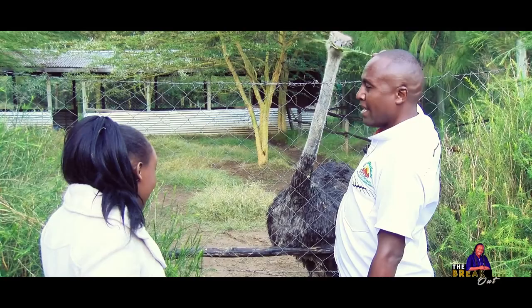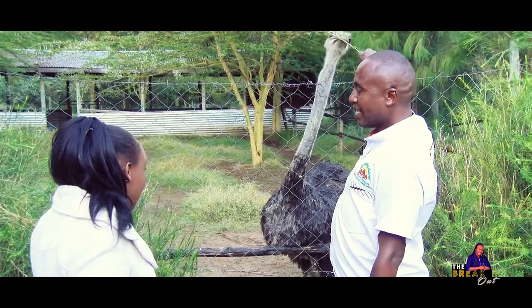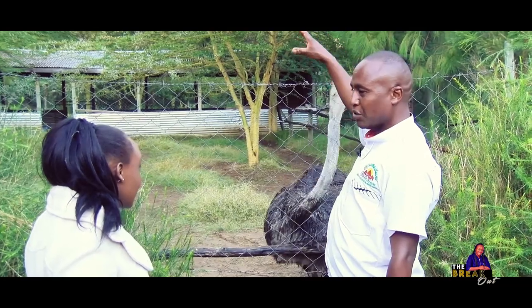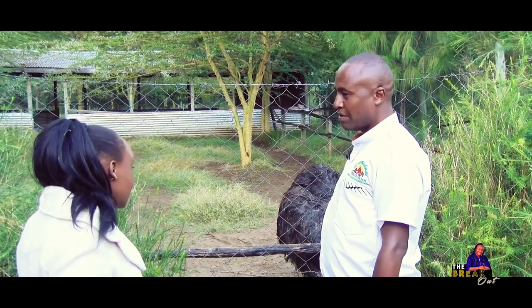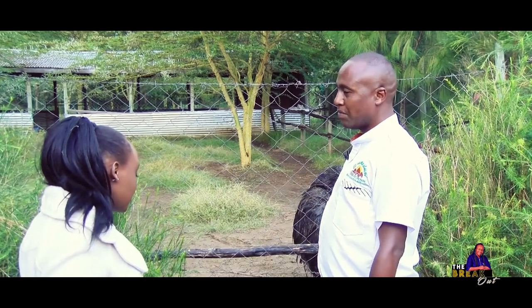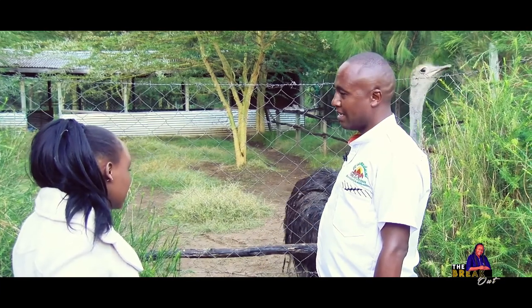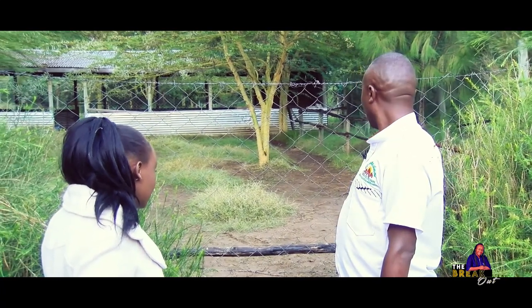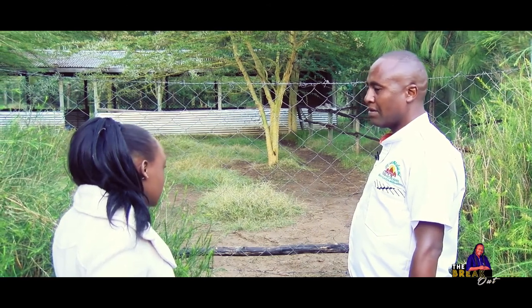The ostrich has a very big eye, almost 2 inches — the eye is actually bigger than its brain. The ostrich normally uses its height to spot enemies from far. It can attract attention because it is the fastest bird. The ostrich is kept for meat and eggs, and you can train it to take people on its back. Traditional men used to go for the feathers of the ostrich to make traditional artifacts.